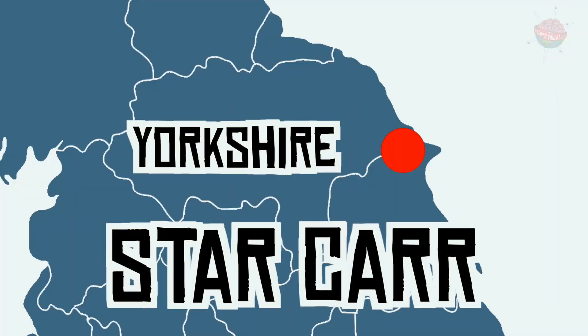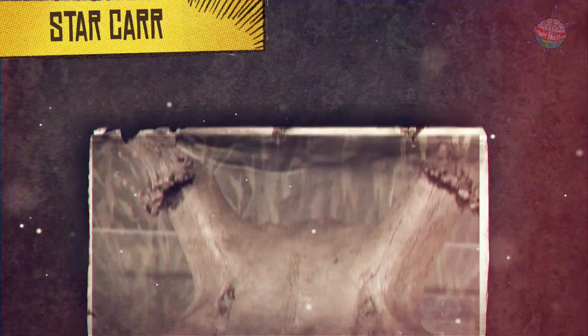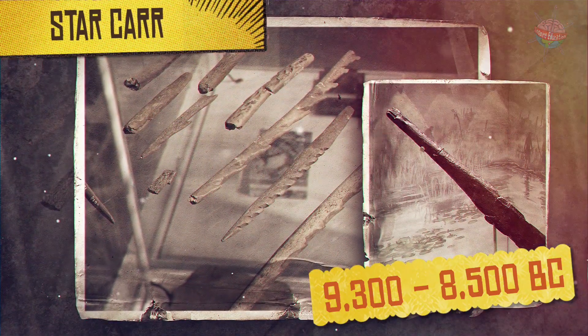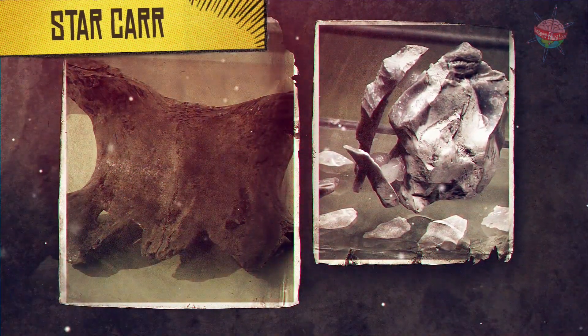Star Carr, Yorkshire. Britain's oldest known house was discovered at Star Carr in Yorkshire. It dates back to the very start of the Middle Stone Age, before Britain became an island. The site was occupied from around 9,300 BC to 8,500 BC. Many interesting artefacts have been found here, preserved in the waterlogged peat.